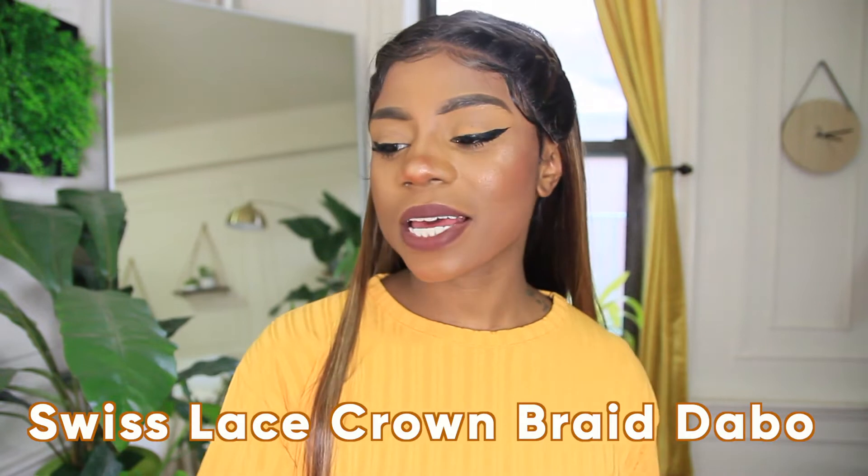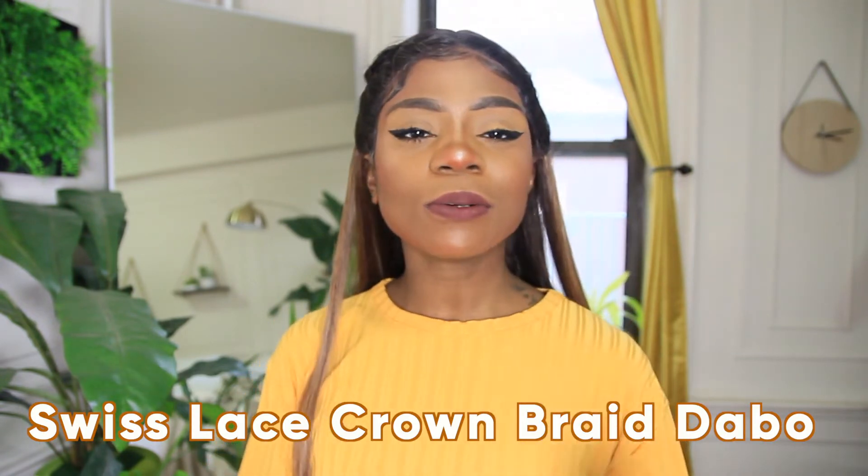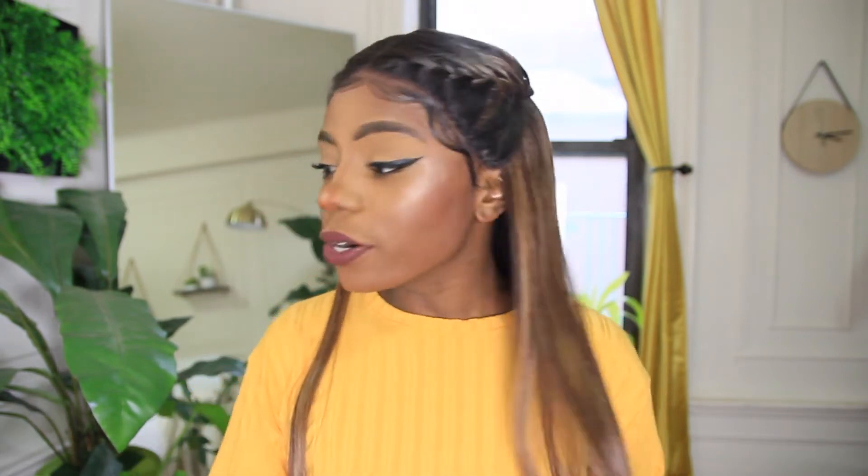So the wig I'm rocking today is the Swiss Lace Crown Braid Dabo — D-A-B-O. I hope I'm not saying that wrong. This wig is super cute and it comes in all of these wild, crazy colors as well as natural colors. I was looking for something a little bit warmer, especially since the weather is super cold here in New York, so I went for this beautiful chestnut brown. It is in the color TTP Chestnut Brown — a beautiful mix of browns, blacks, and brunettes.